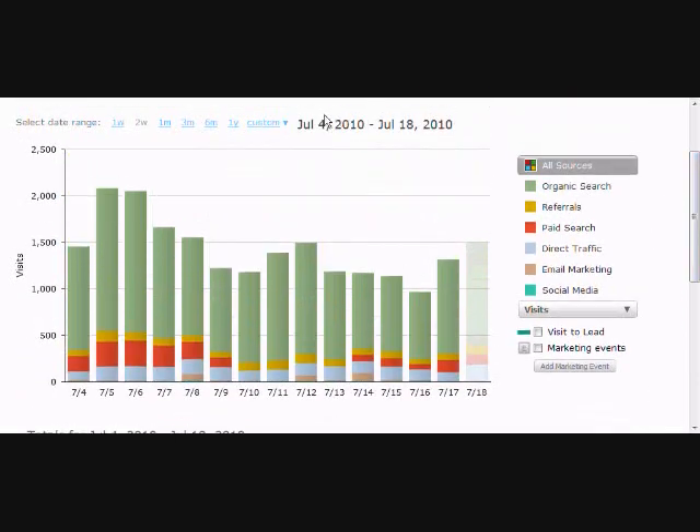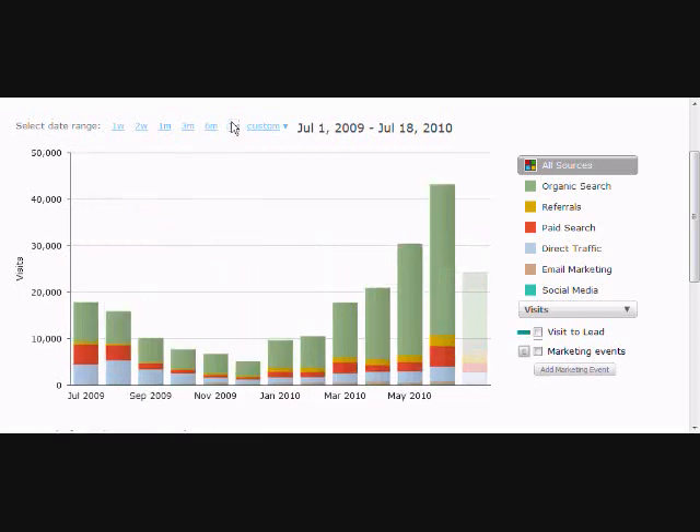One of the nice features of Sources is that you can really customize the dates and find out how you're doing versus how you were doing year to year. If you look at this graph — looking at this past month, in June we got about 45,000 visits, versus 42,000 in June the prior year. And then comparing now — we're talking about 18,000 versus 43,000. Just a huge difference.